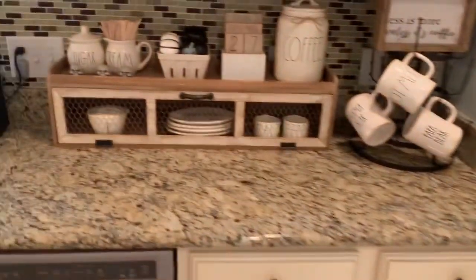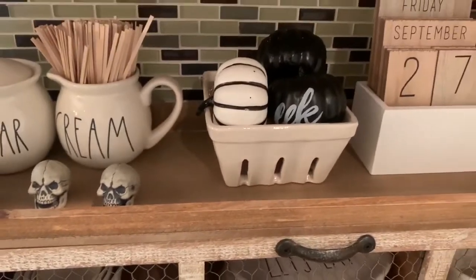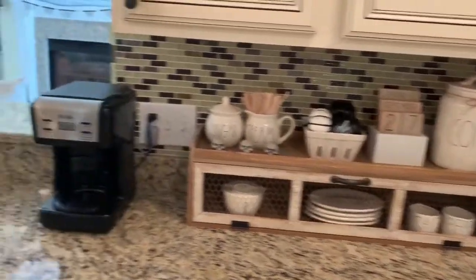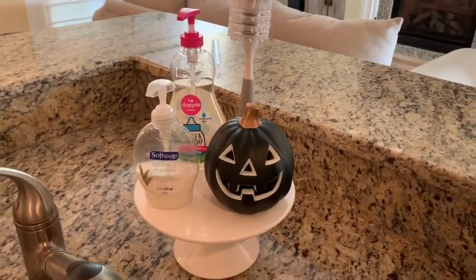I know this video was somewhat short, but I hope I gave you guys some inspiration and motivation to decorate your house for Halloween. I hope you guys enjoyed this video. If you did, please give this video a thumbs up, and if you like videos like this, please consider subscribing to my channel. Thank you all so much for watching.